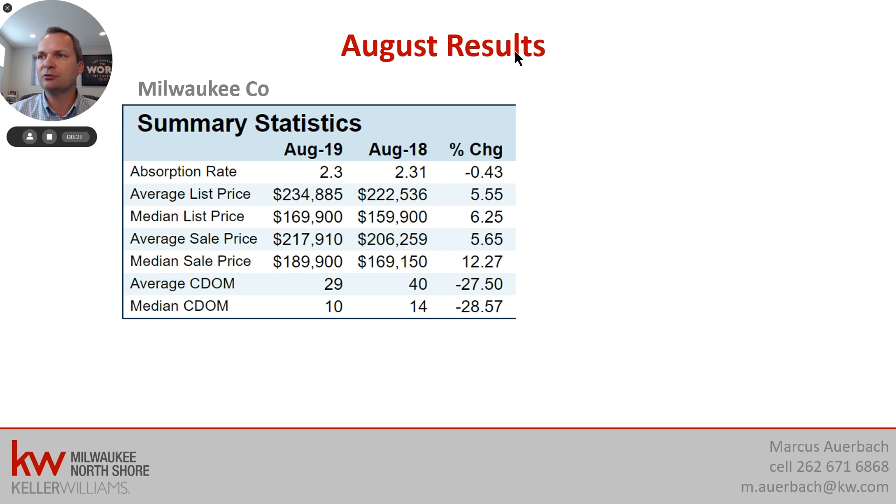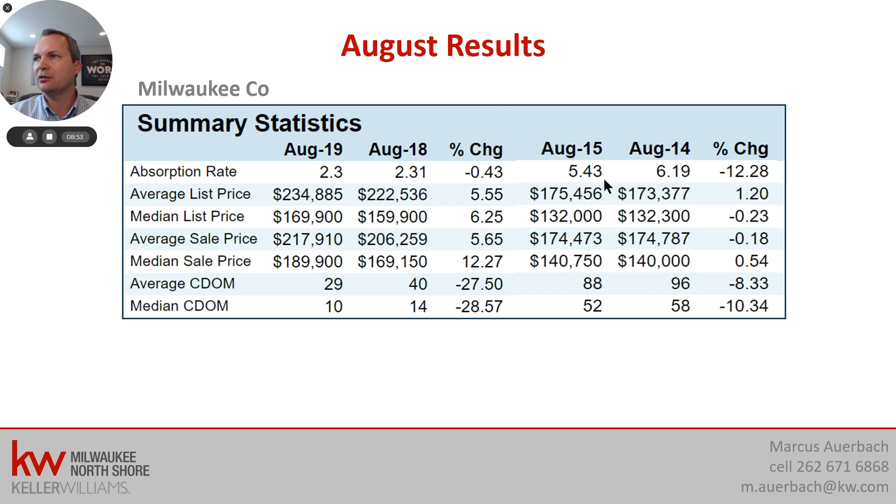Let's look at the August results for Milwaukee County — August 2019 compared to August 2018. The median list price changed from $159,900 to $169,900, an increase on median of 6.25% on the list price. When you look at the sale price, we've seen an increase of 12.2%. Looking back to August 2014 and 2015, the median list price was basically flat at $132,000 — way different than what we have now. The median sales price had already started going up, with about a $750 gain — roughly half a percent — which is when we started transitioning from a buyer's market into a seller's market.